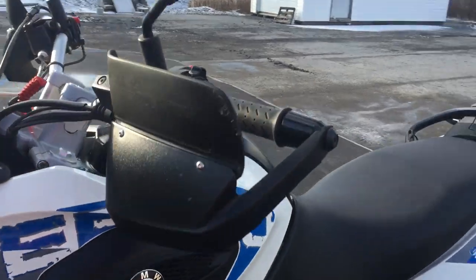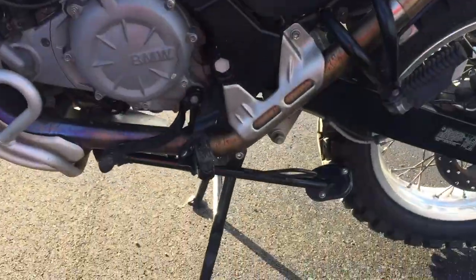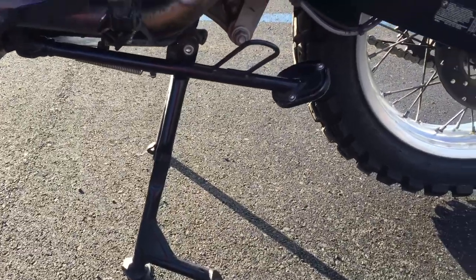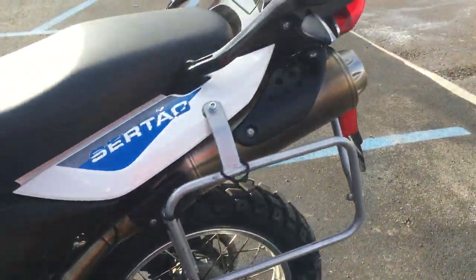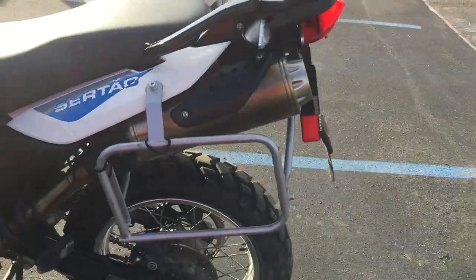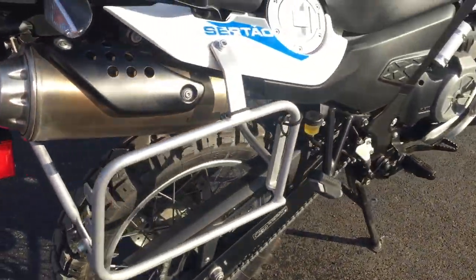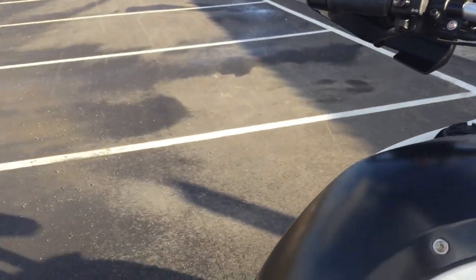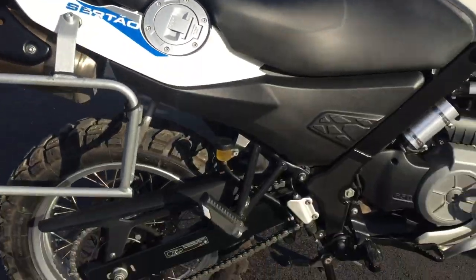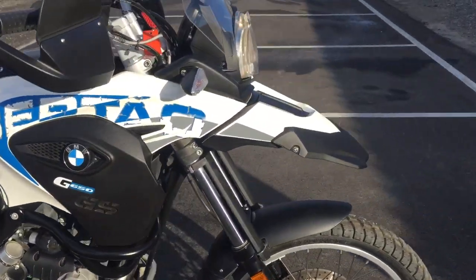9,600 miles, Tourtech handguard extensions, SW Motech center stand, side stand plate, Hepco & Becker bag mounts, Heidenau K60 Scout tires, and bar risers. One owner — a bike that was originally sold here at Kissel Motorsports. Doesn't look like it's ever been down.